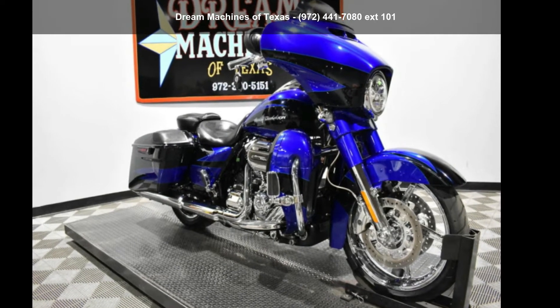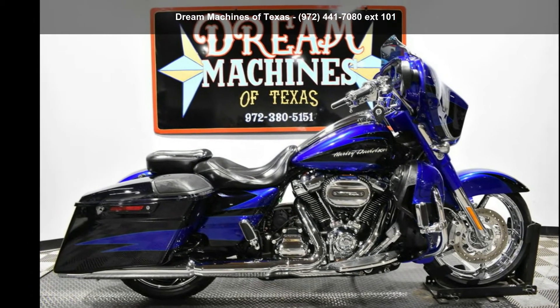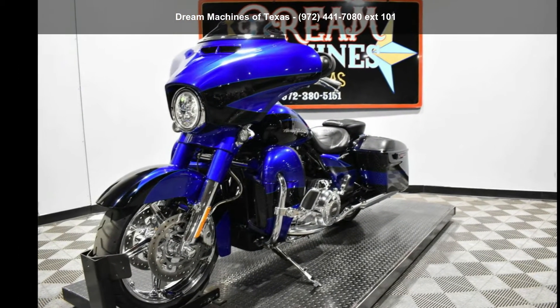Imagine yourself on this Harley-Davidson 2017 FLHXSE Screamin' Eagle Street Glide CBO. If you're looking for a solid bike, look no further. This is a great deal on a pre-owned motorcycle.